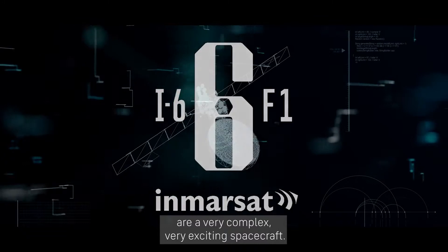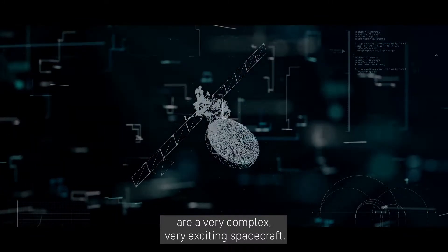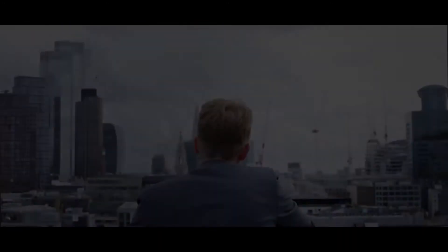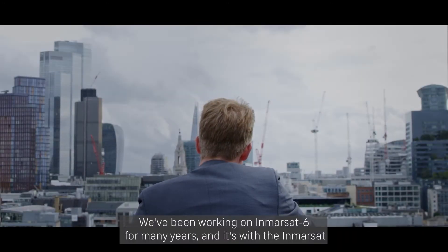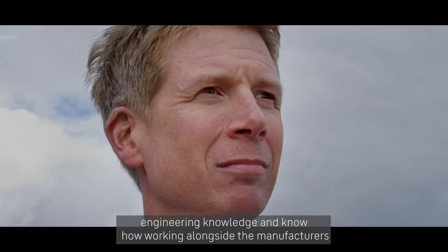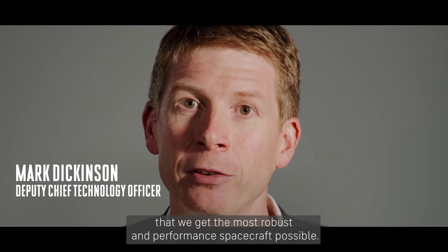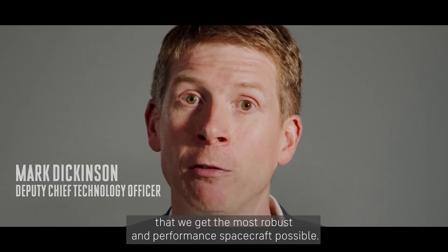The MR-SAT-6s are a very complex and very exciting spacecraft. We've been working MR-SAT-6 for many years, and it's with the MR-SAT engineering knowledge and know-how working alongside the manufacturers that we get the most robust and high-performance spacecraft possible.